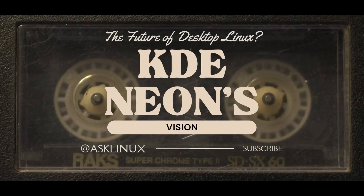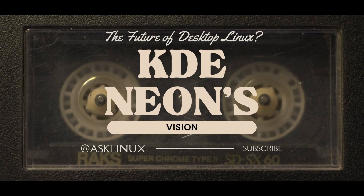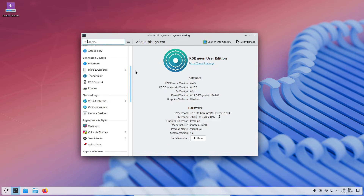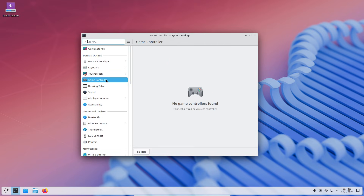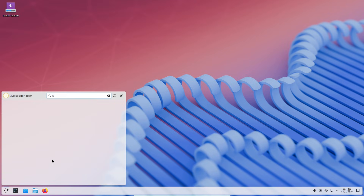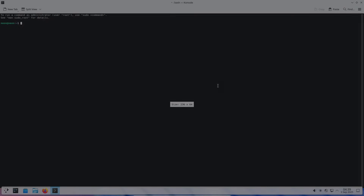KDE Neon's vision: the future of desktop Linux. Is KDE Neon about to change desktop Linux forever? Today, we're taking a close look at a project that's less a traditional distribution and more a direct pipeline from KDE's developers to your desktop. If you've ever wished you could try the latest Plasma ideas the moment they appear without waiting for other distros to catch up, Neon might be the most interesting experiment on the Linux desktop right now.